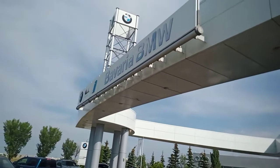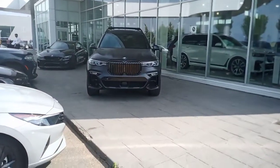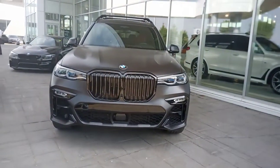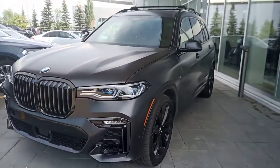Hello, this is Chris Baltson and I'm from BMW. Today I'm doing a video on this 2021 BMW X7. This vehicle is considered pre-owned but it's in pristine condition.